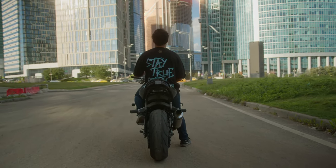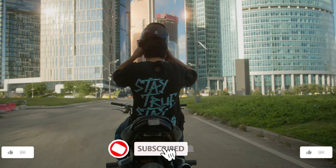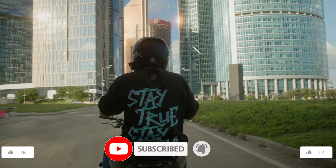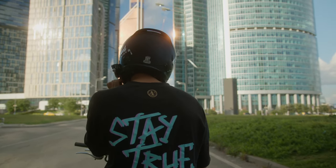And with this, we have reached the end of this video. Which one is your favorite? Let me know in the comments below. Don't forget to hit that like button and subscribe for more two-wheeled adventures. Until next time, ride safe!